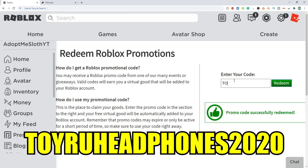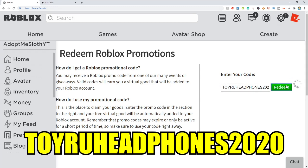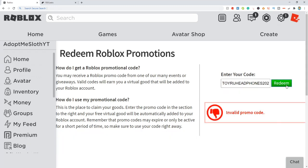The next code is ToyRueHeadphones2020, just like this — ToyRueHeadphones2020 — click redeem. That one's invalid sadly. They just made it invalid, which is super weird because that code was only out for one day and then they made it invalid.